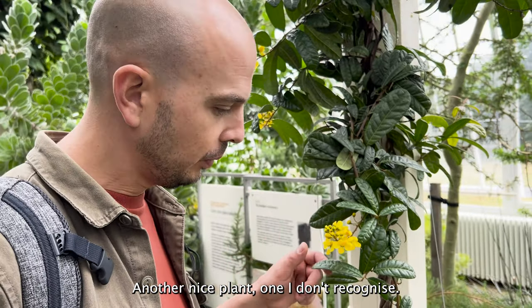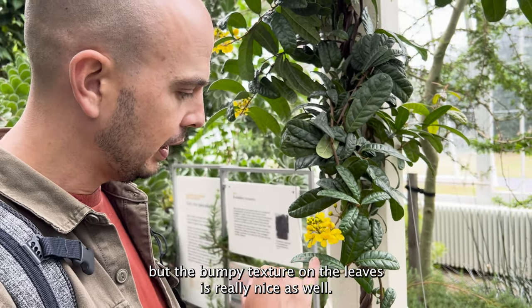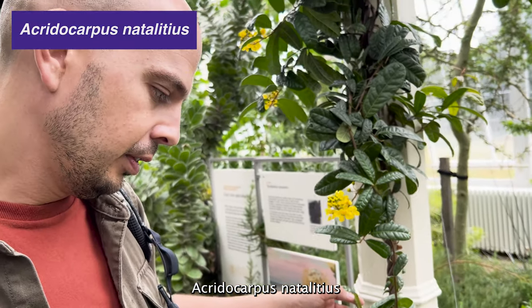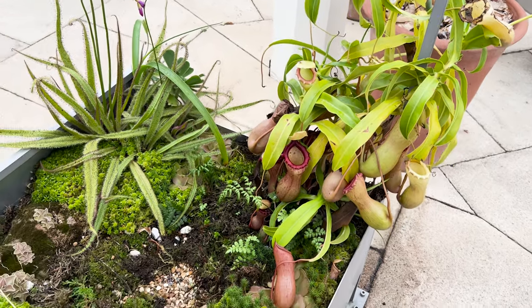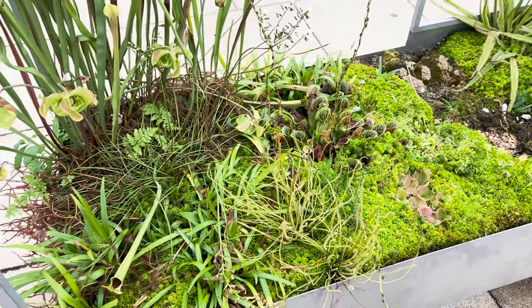It's another nice plant, one I don't recognise. I really like the yellow panicles of flowers but the bumpy texture on the leaves is really nice as well. The label says Acridocarpus natalitius. I love Latin — it ties my tongue up in knots. That wasn't the only time my wife laughed at me. Trying to wrap my tongue around the Latin names of some of these plants is so difficult.